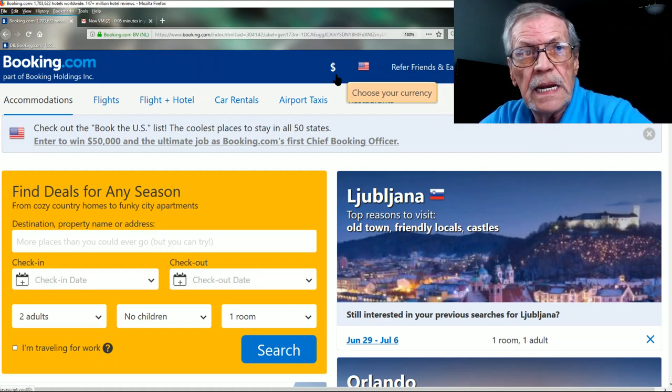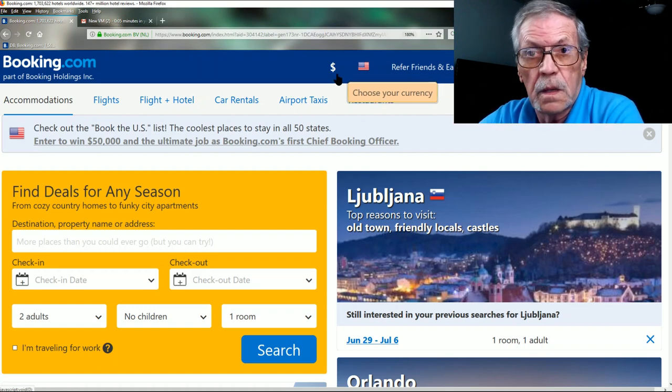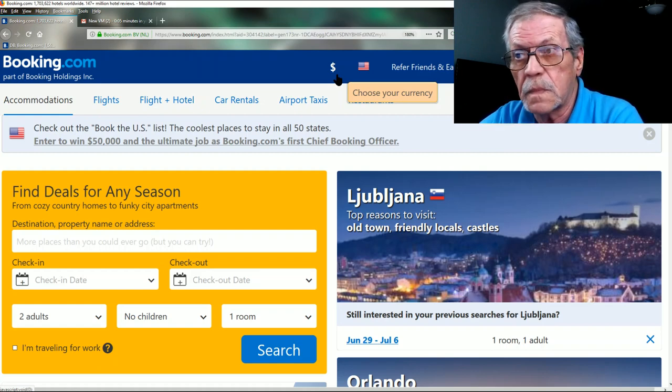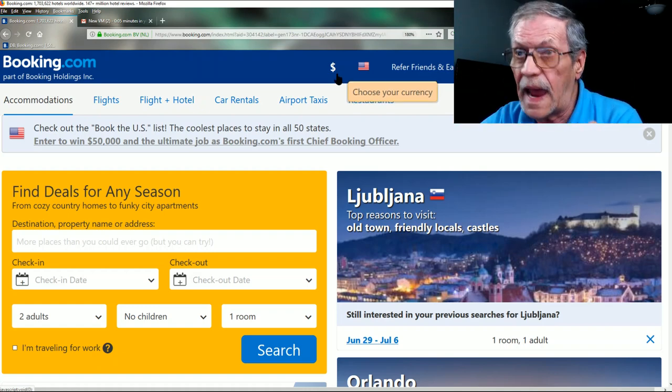Regardless, the bookings will be made in whatever the local currency is, but Booking.com will convert it into American dollars. So whether it's euros, pounds, rubles, or drachmas, it converts everything into dollars so you can compare apples to apples.